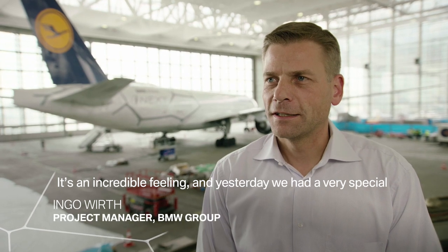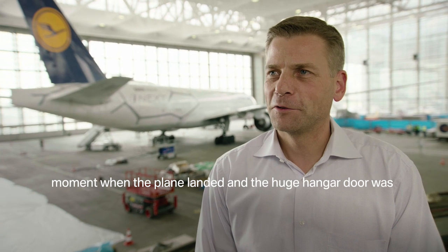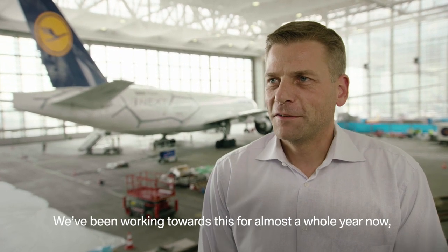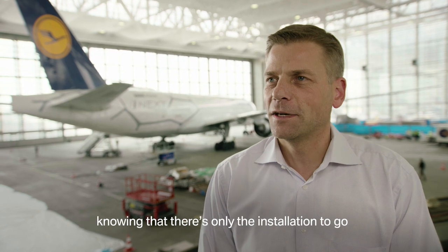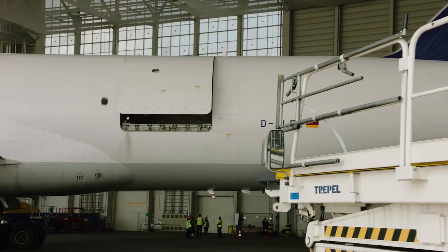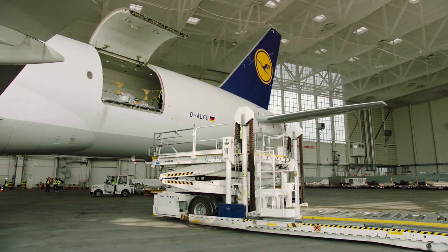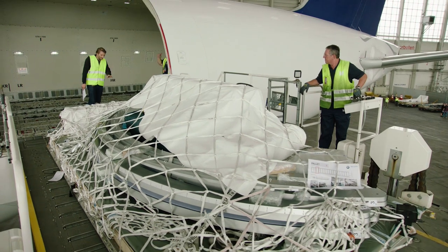'It is an incredible feeling — we had yesterday a very special moment when the machine landed and the big hangar door opened here to push the machine in. It was incredible. It was like, now it's going on.' The installation is intricate. First, the Lufthansa specialists load the cargo pallets that have just arrived from Puchheim into the fuselage. Correct sequencing is essential — just like putting together a jigsaw puzzle, precision is required. Everything has to dovetail.